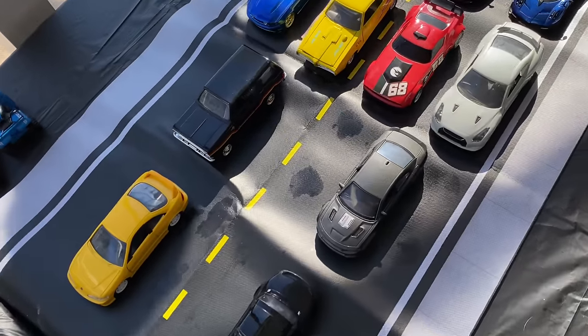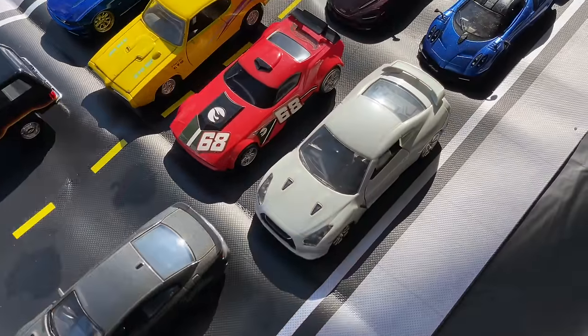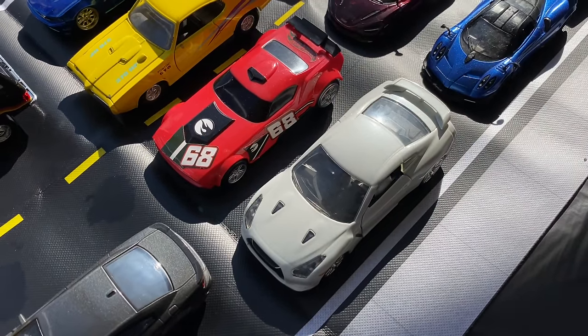Wow, somehow a cone ended up all the way back here. Blazer moves on! Next up, we got the R35 GTR taking on Fast Fish. Line them up.